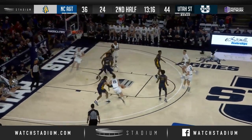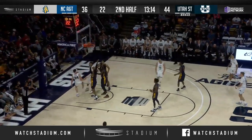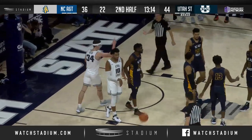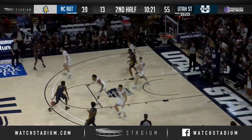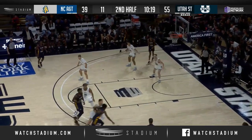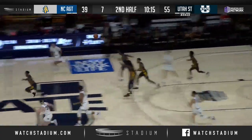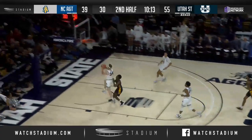A&T will turn it over. Abel Porter drives, dishes low to Bean. Bean — can he finish? Yes, he does, and he draws the foul. He'll get the and-one. Jackson trying to drive on Anderson, can't, so he pulls it back out, gets over to Langley. Langley cross-court pass, nearly stolen away, and it is — Sam Merrill comes away with a steal to Justin Bean.